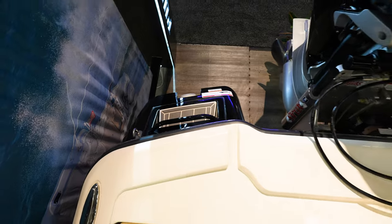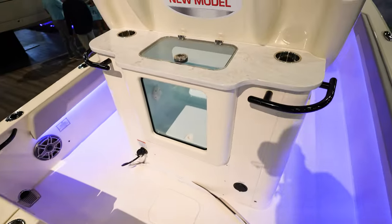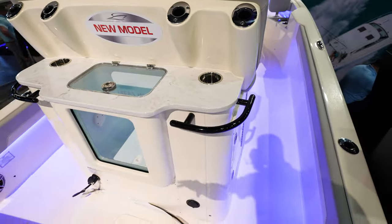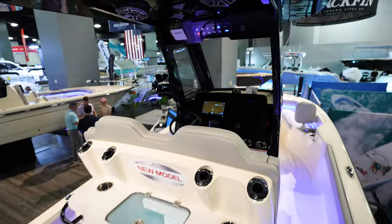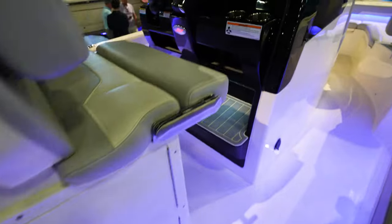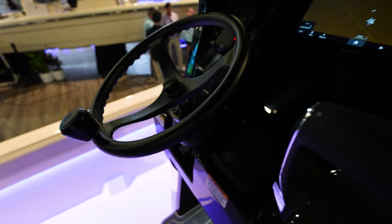There's probably going to be a ladder that hooks in there somewhere. Live well is really well-positioned — you've got this kind of prep station area where you can sit and be looking at the live well to get your bait out and prep everything. Coming up to the console — we've got tons of tackle storage here on the side of the leaning post, bolsters that flip up, all-black mat. I like this blacked-out Edison steering wheel — that looks really fresh.